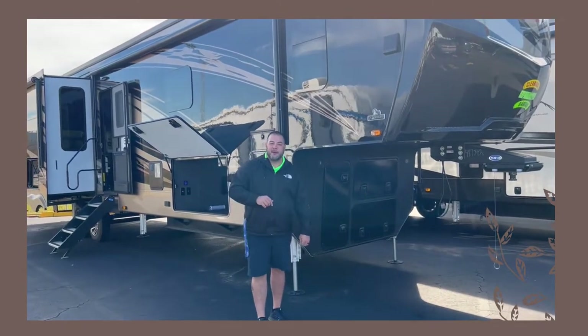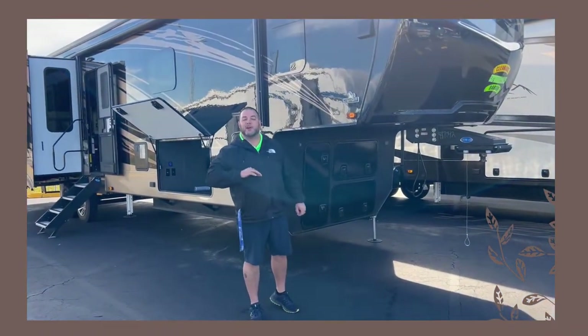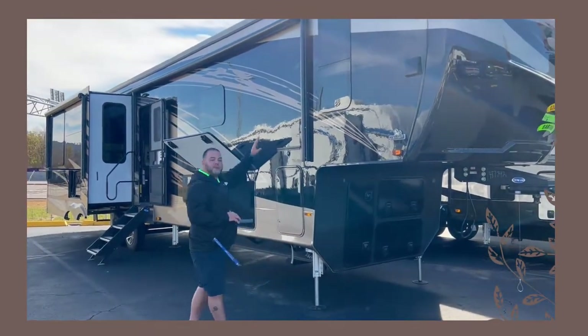Hey guys, it's Josh, welcome back to Buddy Big RV after the wonderful Snyder Road. Today we're going to be looking at a 2022 Landmark Newport. Take a look at this thing — full-body paint job, can you believe it? Oh my gosh, the frameless windows!